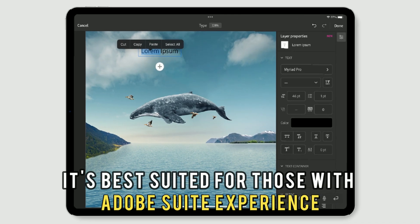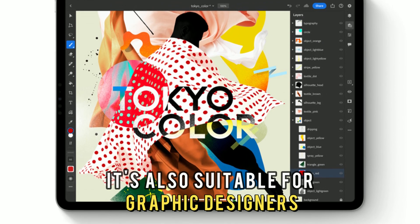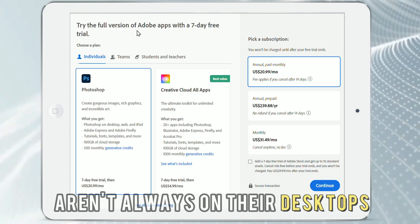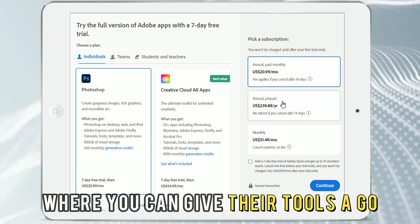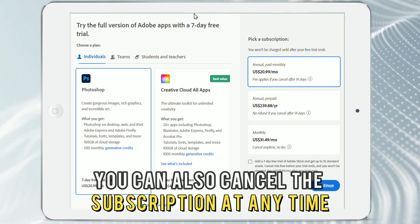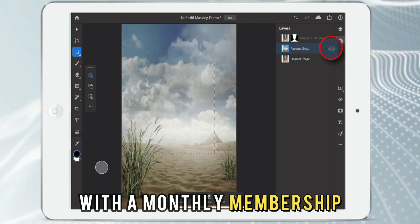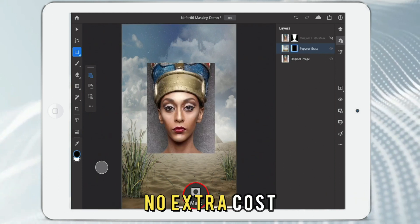It's best suited for those with Adobe Suite experience. It's also suitable for graphic designers who are always on the move and aren't always on their desktops. Although the app isn't free, they have a free trial where you can give their tools a go. You can also cancel the subscription at any time. If you're already a current Adobe Photoshop subscriber with a monthly membership, you can download and use the app at no extra cost.